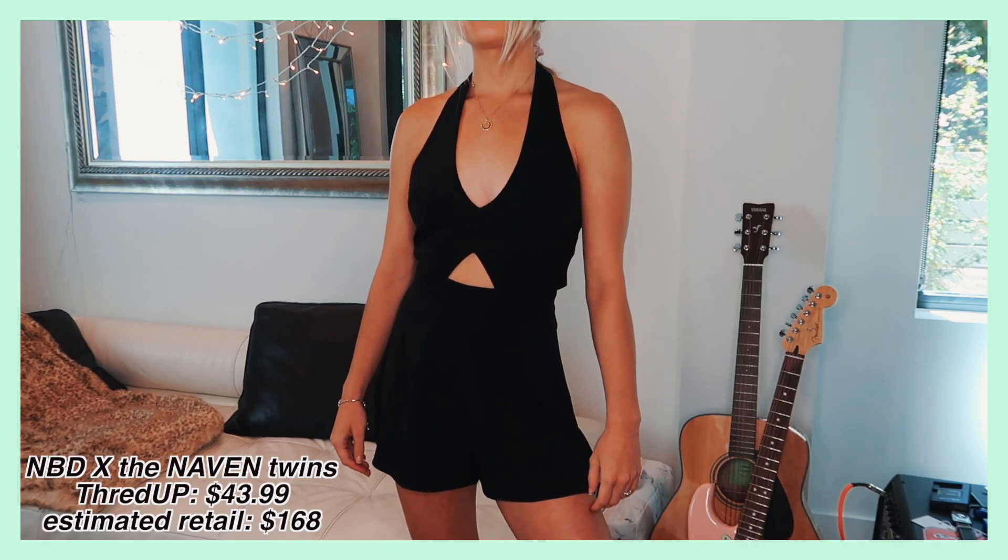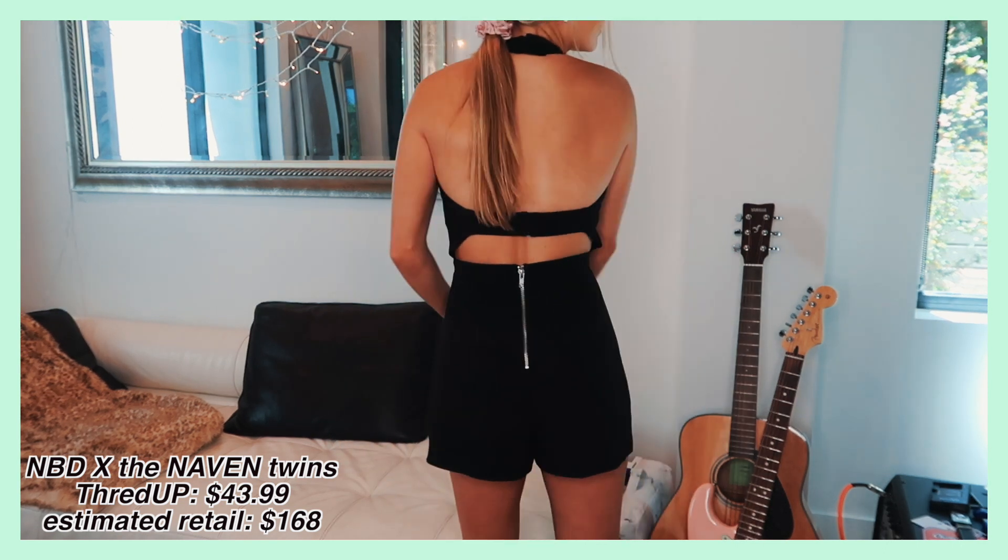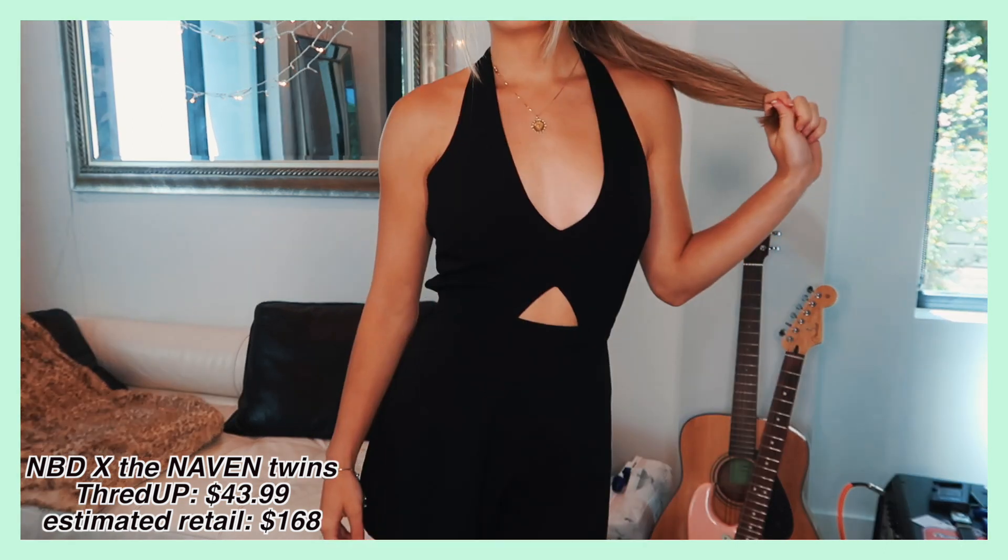I have a little bit of a summer piece again since I'm still in Florida. This is from the brand NBD — it was regularly $168 and I got it for $43, which is still a really big discount. It's a great basic black piece to have. I actually thought it was a dress when I ordered online, but was pleasantly surprised to find out it's a romper. I think there's just less stress in wearing rompers — they're just more comfy.